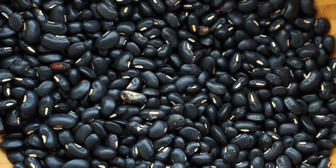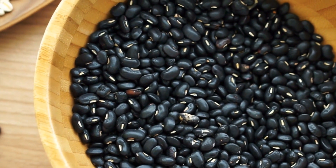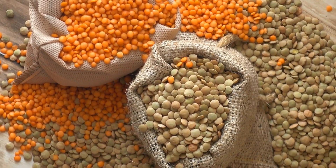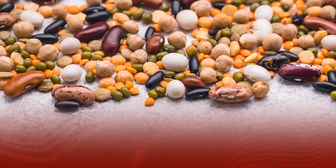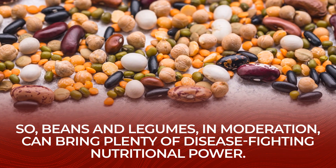Other studies show that black beans contain phytochemicals which can protect against the growth of liver cancer cells, colon cancer cells, and breast cancer cells. These same phytochemicals are also believed to provide vascular protection and inflammation reduction. So beans and legumes, in moderation, can bring plenty of disease-fighting nutritional power.